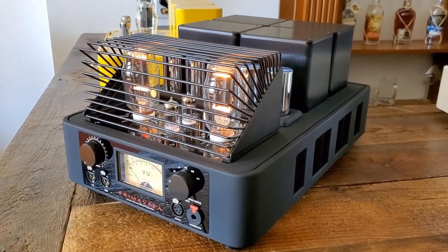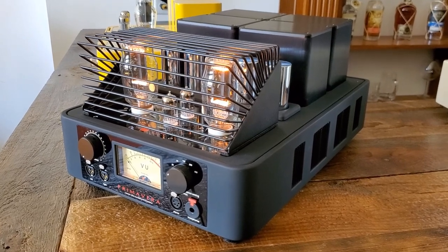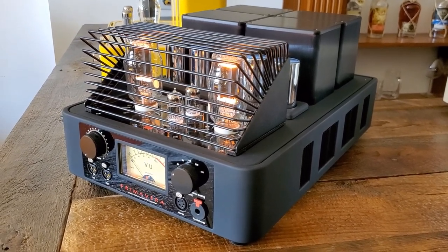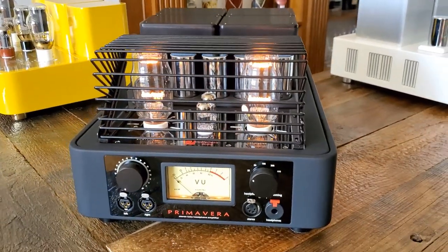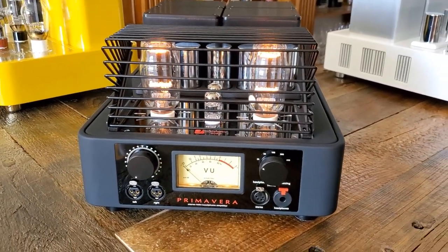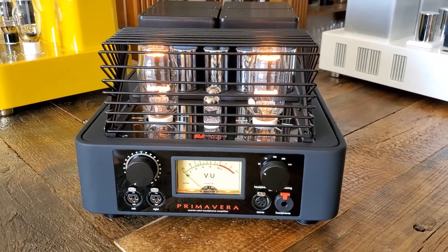If you have an Abyss, if you have a Susvara, if you have something simple to drive like a Final Audio, this will do it as well as it may be done. We're very happy to have it. This particular one is in soft touch black.